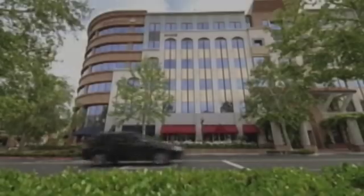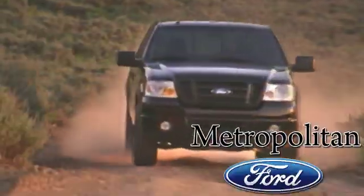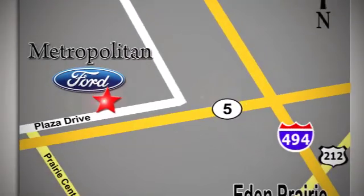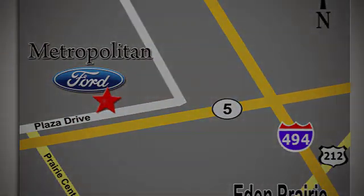Test drive it today. Whether you're buying today or just shopping, at Metropolitan Ford you can expect to experience something truly unique. Call or stop in today. We're conveniently located near 494 and Highway 5 in Eaton Prairie.